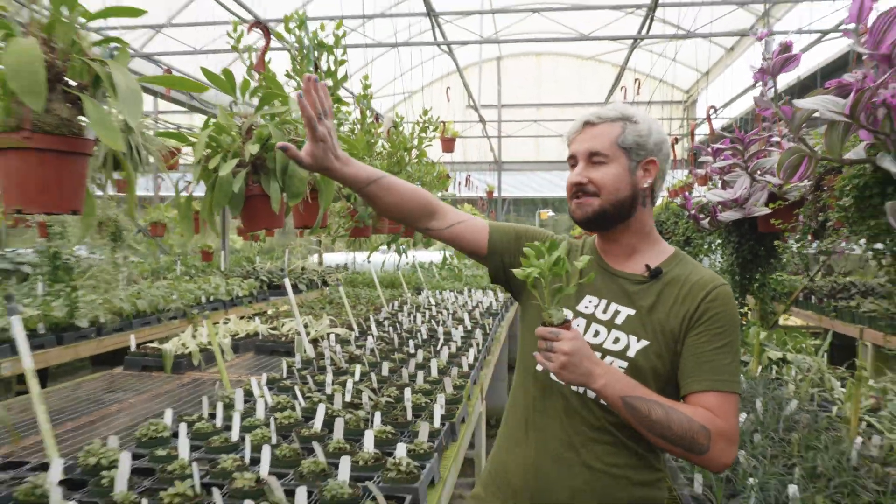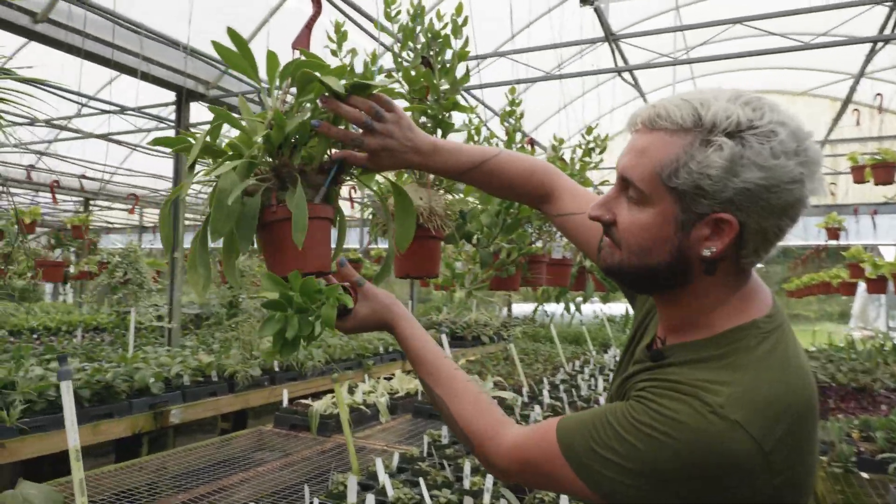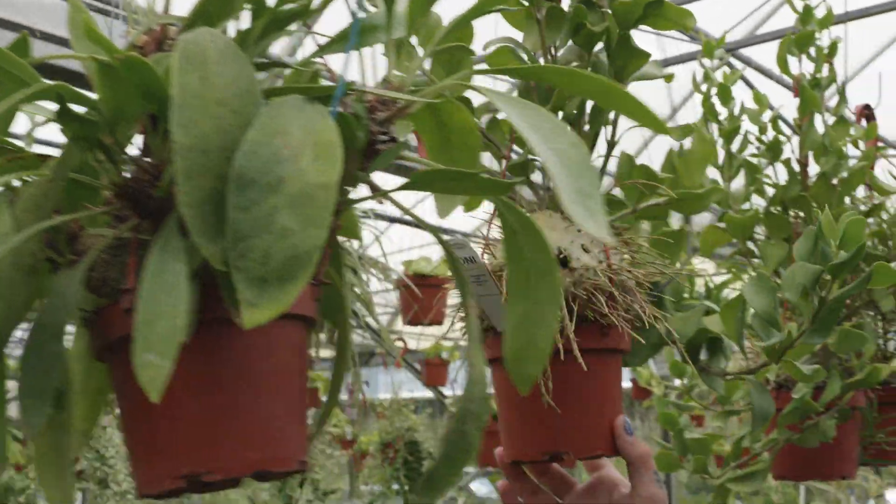I have a bunch of mature ant plants up here, and just look at these things — they're so bizarre looking.